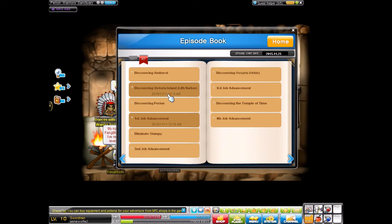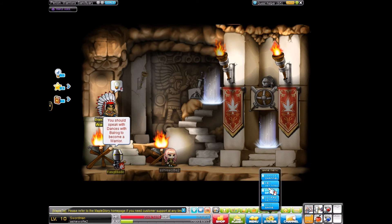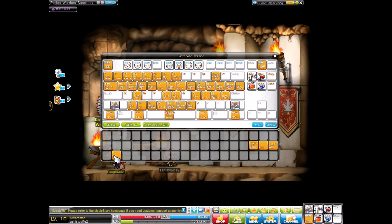Discovering parent — first job advancement. Eliminate stumpy — second job advancement. Discovering osiria — third job advancement. Discovering the temple of time — fourth job advancement. Okay, so this is very interesting. So now we're actually going to get into our key settings, and I think I'm going to set this as my number 8 key. Okay, so I set that as my number 8 key. Let me see if I click number 8 — okay, so that's what's going to take me there.